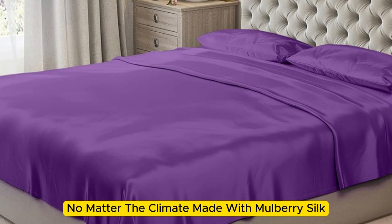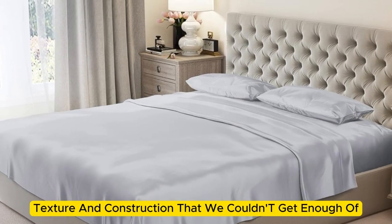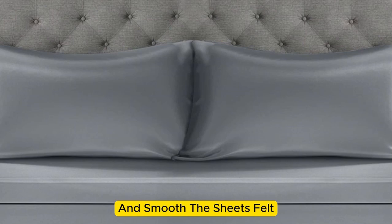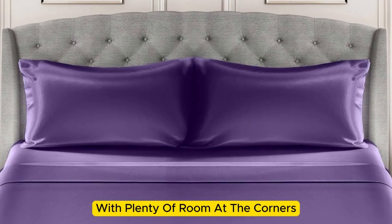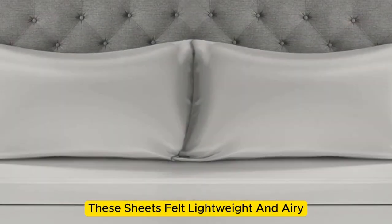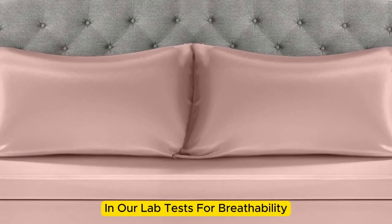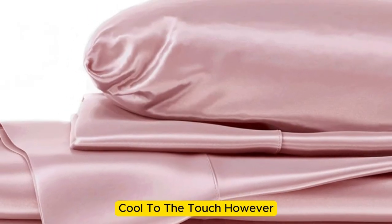Made with mulberry silk, these 22mm sheets have a luxurious appearance, texture, and construction that we couldn't get enough of. Upon arrival, we were immediately impressed by just how soft and smooth the sheets felt. The bed was very easy to make, with plenty of room at the corners, and the sheets stayed tucked in while tossing and turning without a problem. These sheets felt lightweight and airy and remained cool while lying underneath them. While they didn't blow us away in our lab tests for breathability and moisture-wicking, we still observed that the material feels cool to the touch.